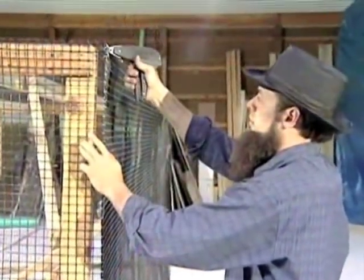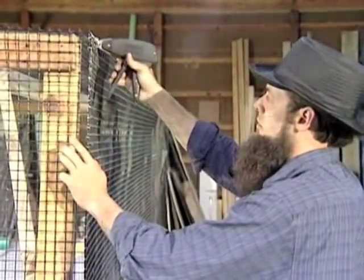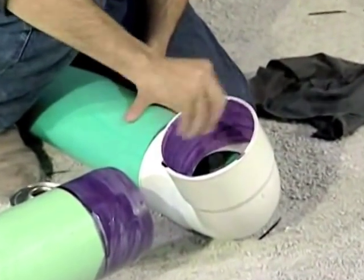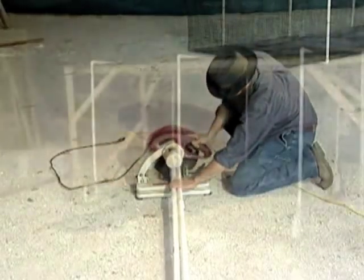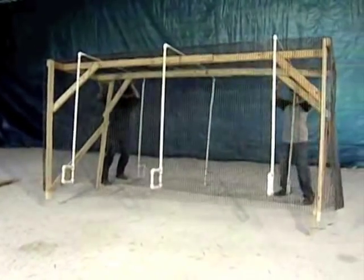I'm estimating the man-hours to build a cage at around 4 to 6 hours for one person, which includes gluing all of your pipe and cutting your piping. Two people could significantly speed things up.